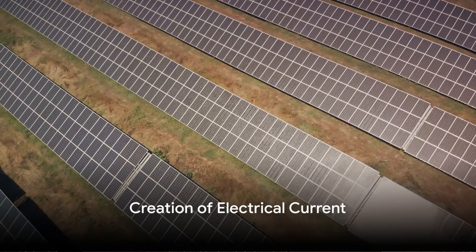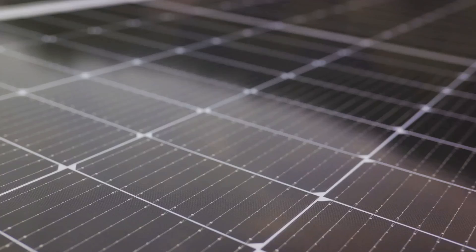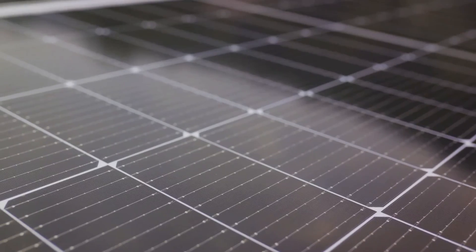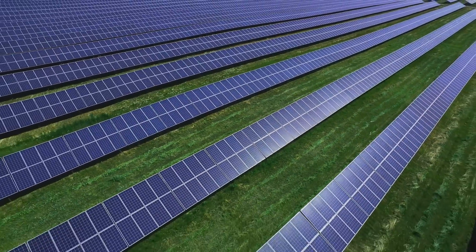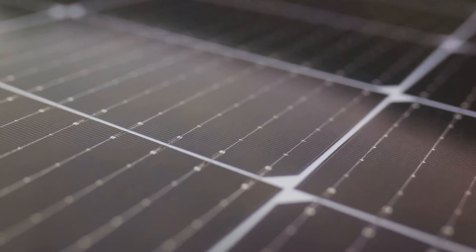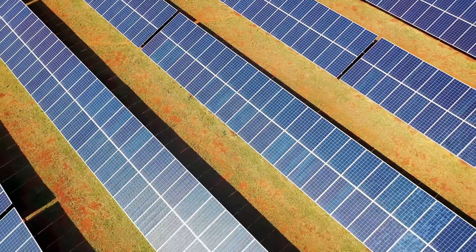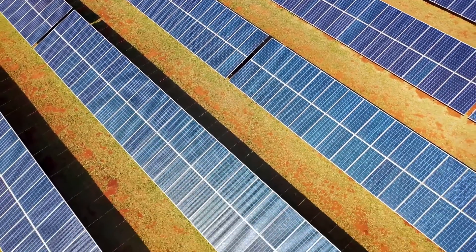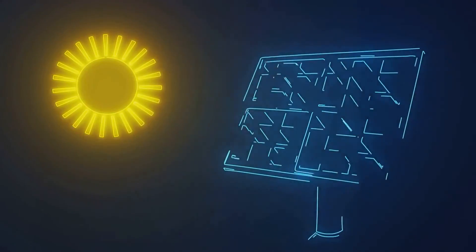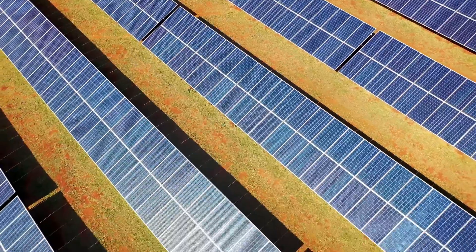Now that our electrons are loose and ready to go, the magic is just beginning. The electrons are now in a state of movement or flow, which is the basis of an electrical current. The secret lies in the unique structure of the photovoltaic cell. Remember the two layers of silicon? Each layer is treated differently — a process known as doping — to create an electric field within the cell. One side has a surplus of electrons giving it a net negative charge, while the other side lacks electrons giving it a net positive charge. When our excited, loose electrons encounter this electric field, they are forced to move in one direction — just like a crowd moving through a one-way gate at a concert, from the negative layer to the positive layer. This movement or flow of electrons is what we refer to as an electrical current.